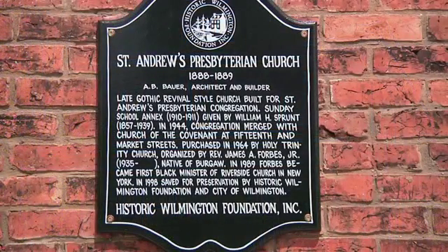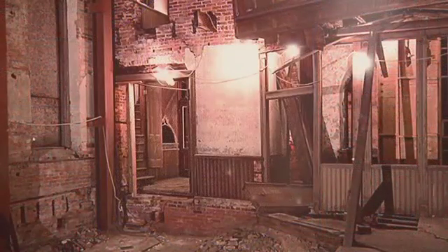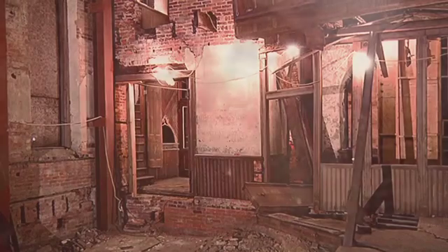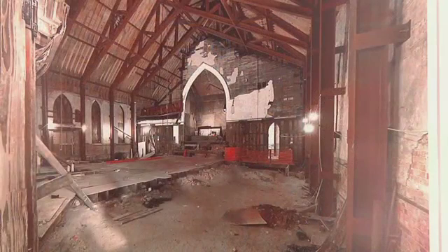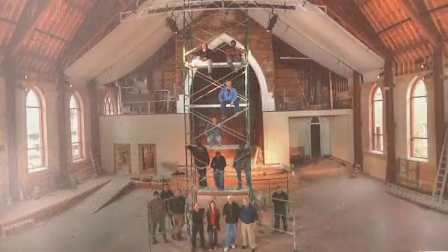That old church, which was St. Andrew's Presbyterian for many, many years, that building actually collapsed into the street following a terrific summer storm in 1999. And the foundation said that that building had a future and needed to be part of the fabric of our community. We rushed in, we bought the building, we collaborated with the city who put monies into the building and it was stabilized and generally restored.